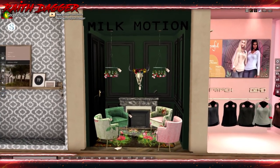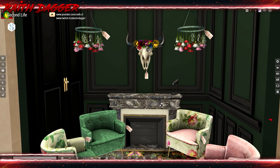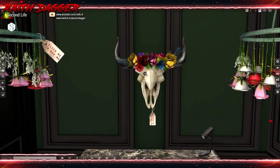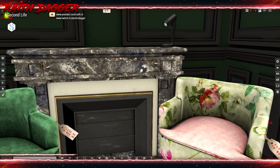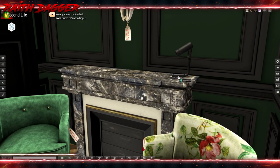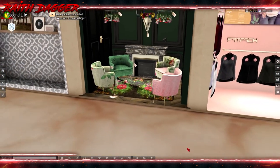Milk Motion — got some furniture, some seats with different texture options. Oh, look at this chandelier with flowers — that's pretty cool. And this animal skull steer with flowers on top. I don't think the fireplace is for sale. I like the little light fixture — that's interesting. And the carpet as well. Looks good.